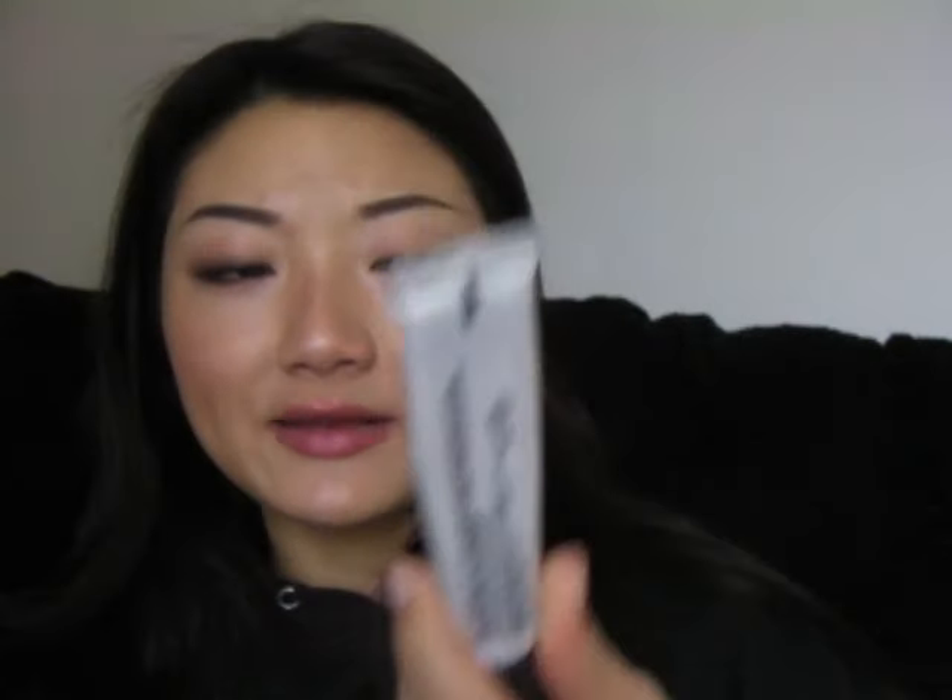One more skincare — the MAC Fast Response Eye Cream. I always stay up late and eat a lot of sodium-enriched food, so I always get puffy under my eyes. This one contains caffeine so it de-puffs and smooths the whole area out, so your concealer goes on a lot smoother. I will do an overview on MAC skincare products soon, so stay tuned for that one.